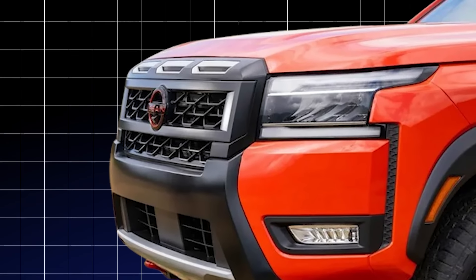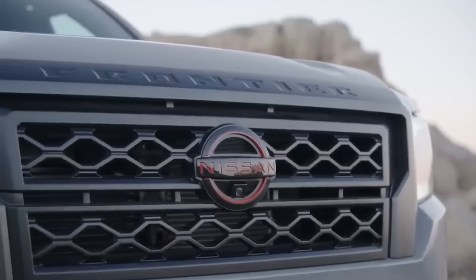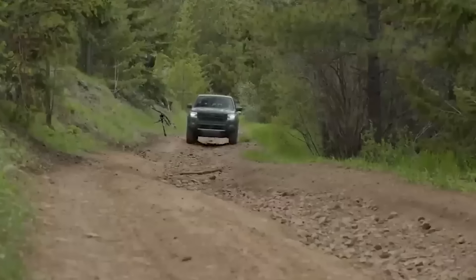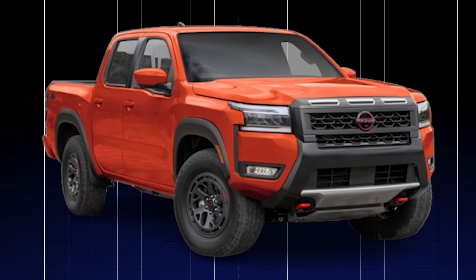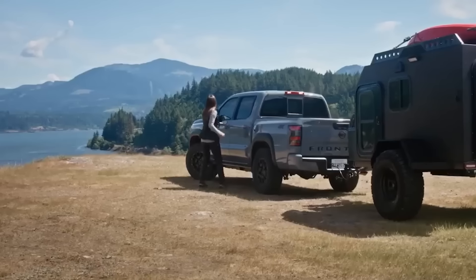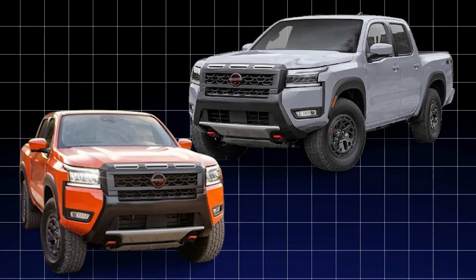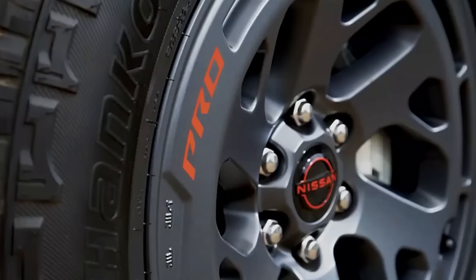The real showstopper is the front grille. Nissan has given it a complete overhaul, featuring three rectangular vents that stretch across the top, exuding an undeniable sense of power and command. Those sleek LED headlights not only improve visibility but also add a modern, high-tech touch to the Frontier's rugged face. Nissan has also introduced a brand new color option, Afterburner Orange — perfect for the adventurer who wants to stand out. The PROX and PRO4X trims feature unique black trim accents on the tailgate, and come equipped with beefy 17-inch alloy wheels that deliver enhanced performance when the going gets tough.